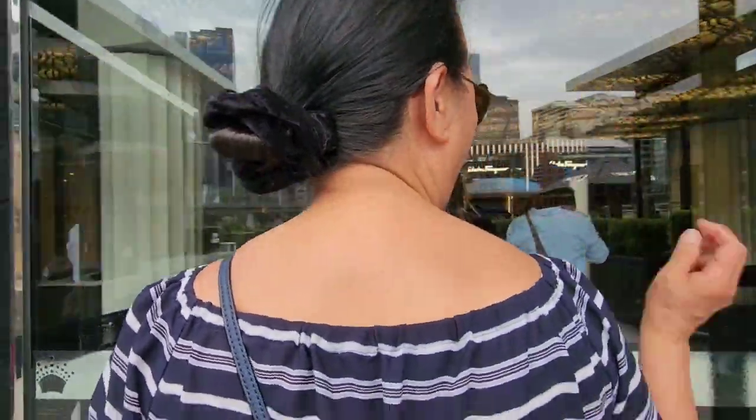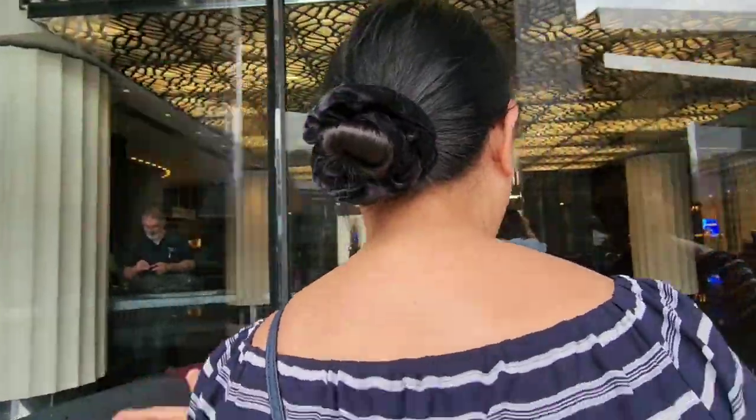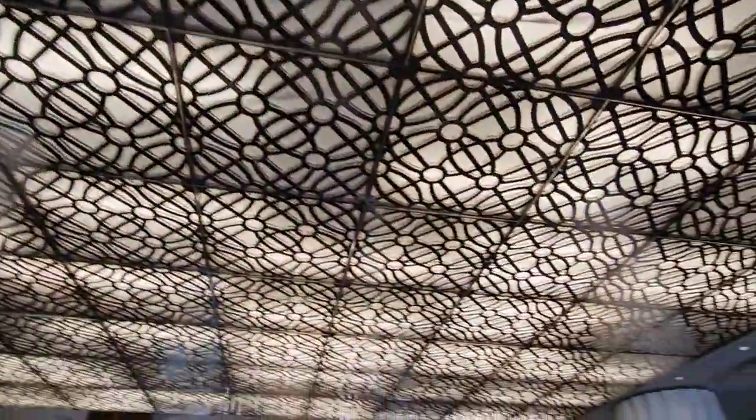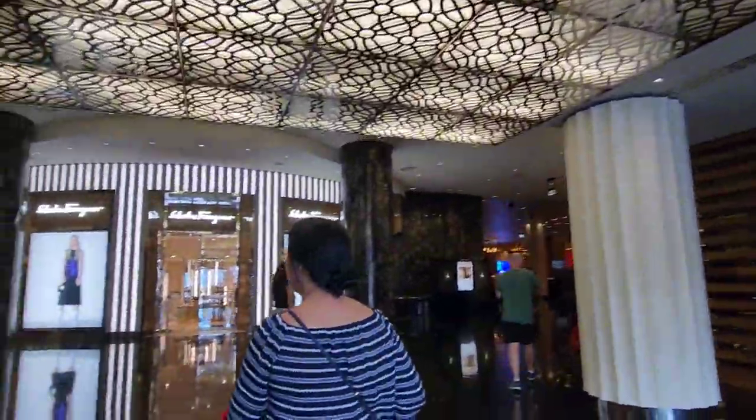The Crown Tower is also called Crown Casino and Entertainment Complex. It is a casino and resort located on the South Bank of the Yarra River.